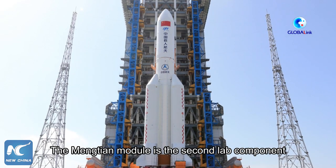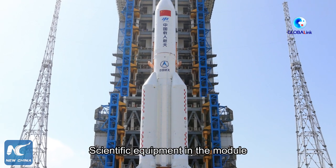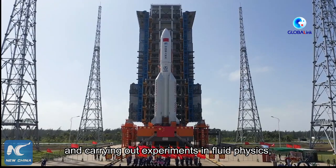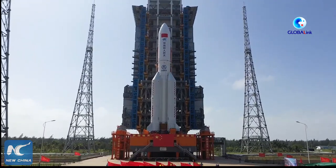The Meng Tian module was the second lab component of China's under-construction space station. Scientific equipment in the module will be used for studying microgravity and carrying out experiments in fluid physics, material science, combustion science, and fundamental physics.